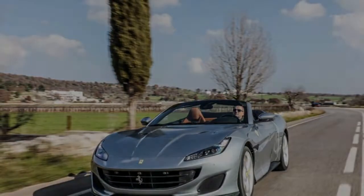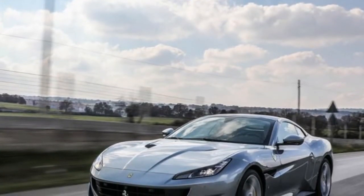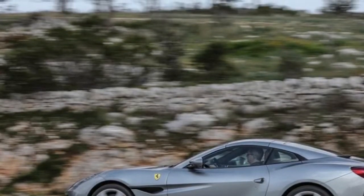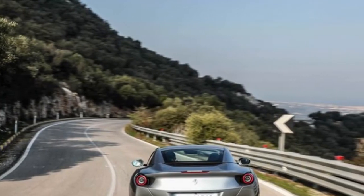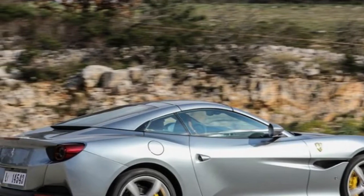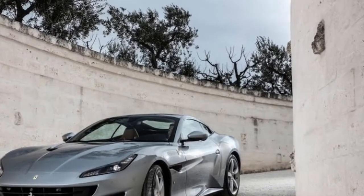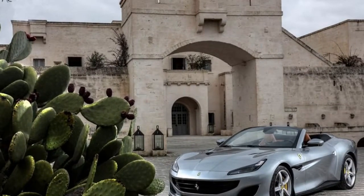Ferrari engineers admirably carried over their notes to its replacement, the Portofino, while the designers carefully avoided making a carbon-copy sequel. The car is named for a lavish Italian town on the Mediterranean — a name that Brock Yates would have appreciated, given that he won the Cannonball Baker Sea-to-Shining-Sea Memorial Trophy dash with Dan Gurney in, yes, a Ferrari.